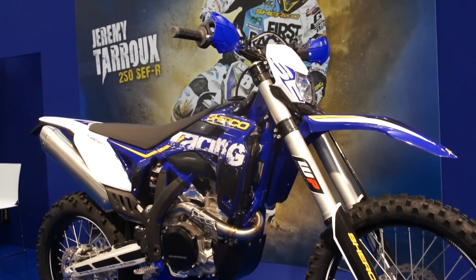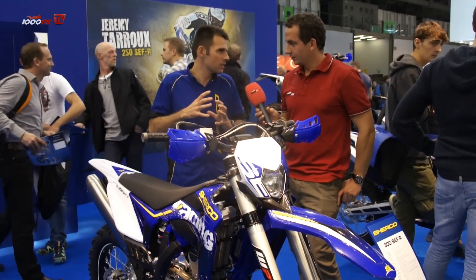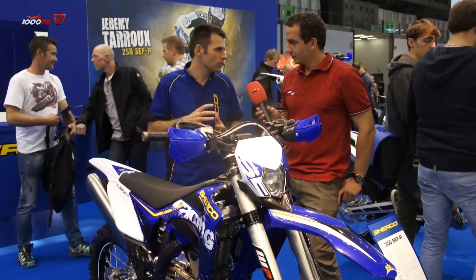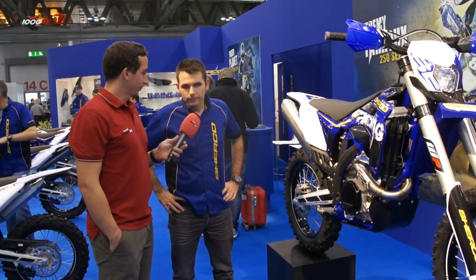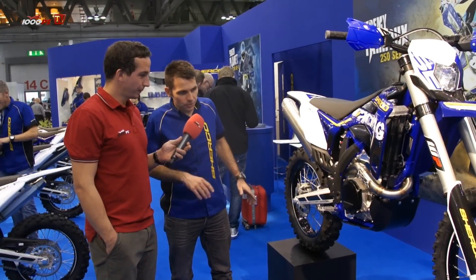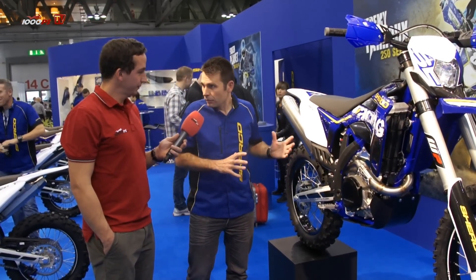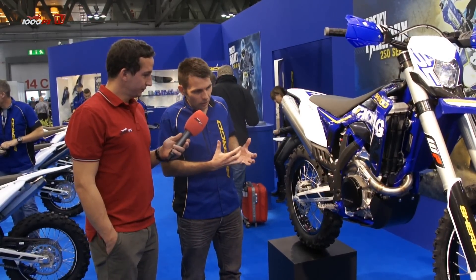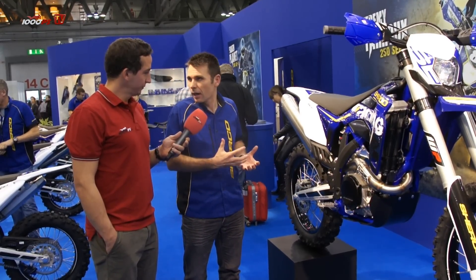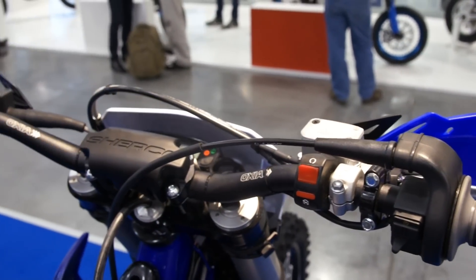Today in Milano we present the new 450 four-stroke, which comes with a completely new, very compact engine using the latest technology. It's a 100% new 450 engine using a new injection system. This engine has been tested in the Dakar Rally last year and in some races, and now we will launch the production of this new engine.